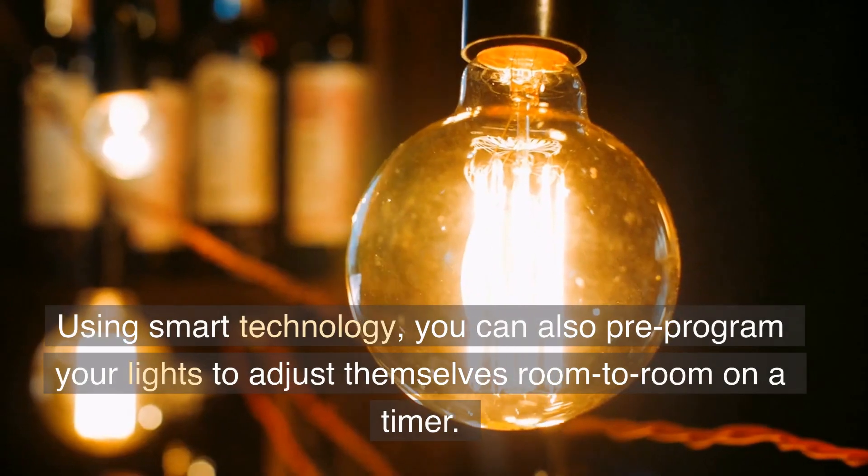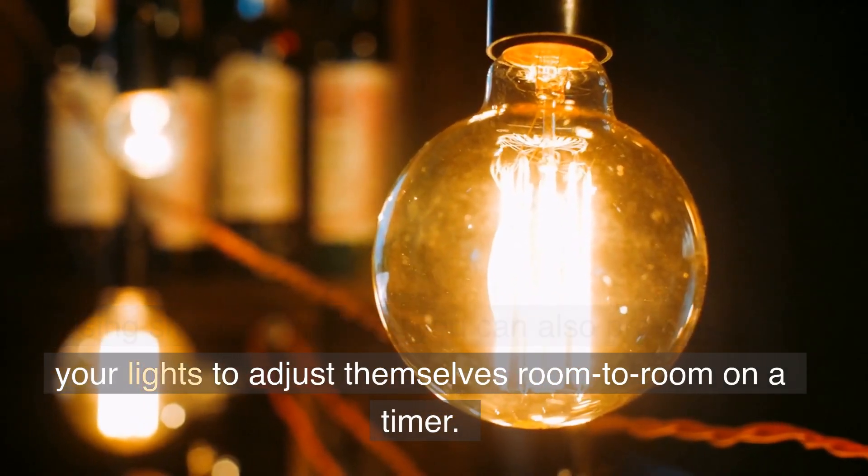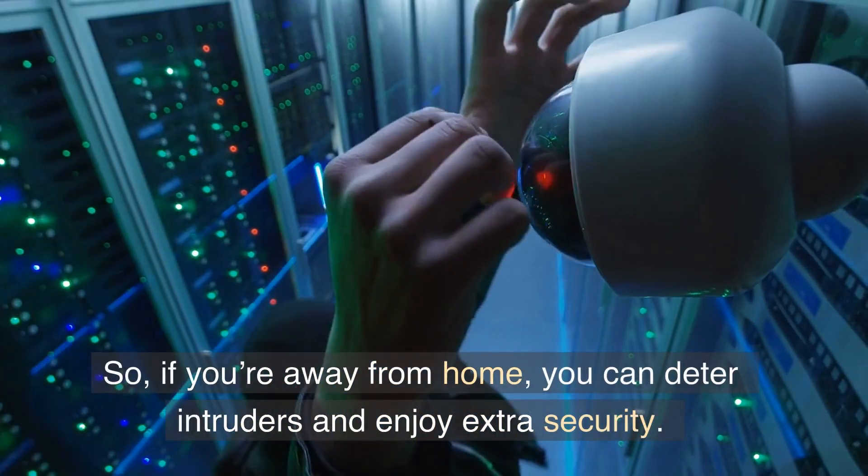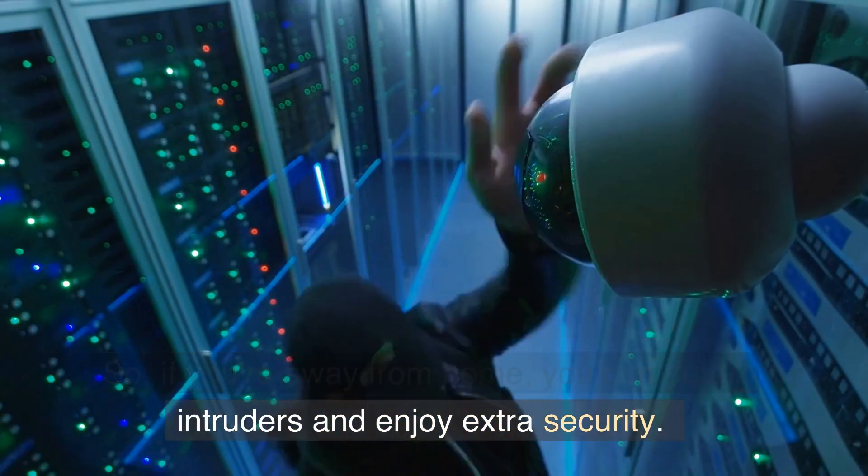Using smart technology, you can also pre-program your lights to adjust themselves room to room on a timer. So if you're away from home, you can deter intruders and enjoy extra security.